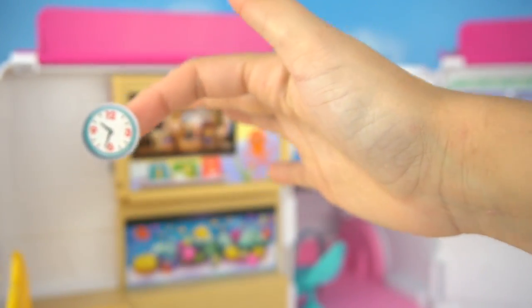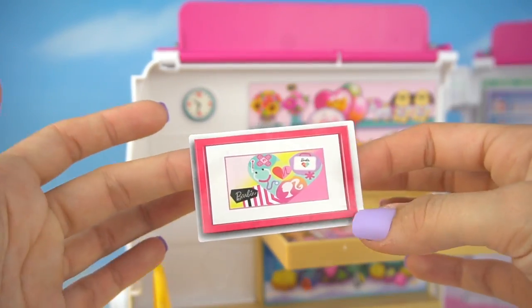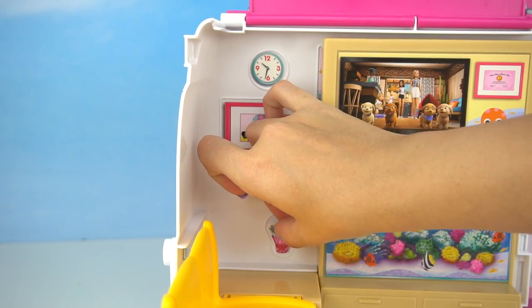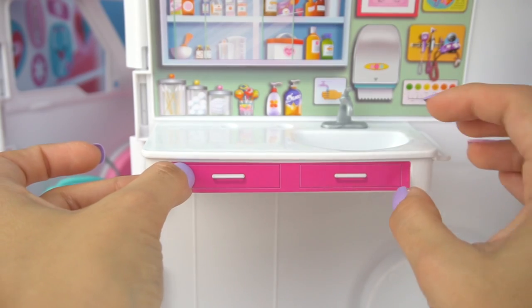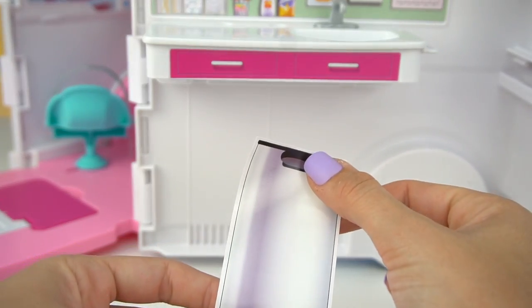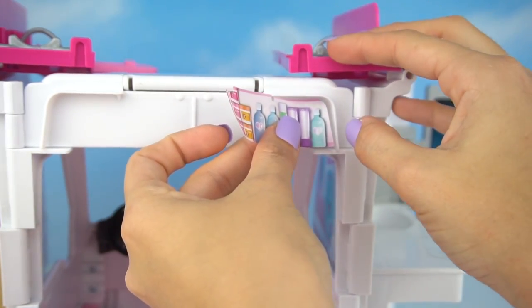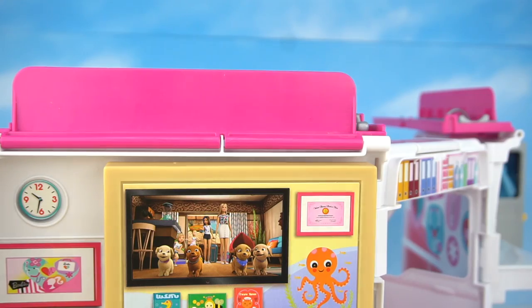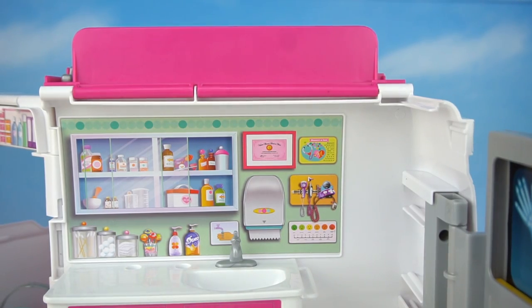We still have a bunch of stickers to decorate with. We're going to add this clock on the wall so the patients always know what time it is, and we're going to be adding this little picture, a little bouquet of flowers, some drawers underneath the sink, and a garbage bin underneath. Up here we're putting a sticker of some medicine bottles and some books where Barbie can keep her patients' medical records, and on this side some stickers of cabinets.